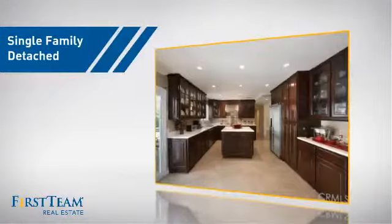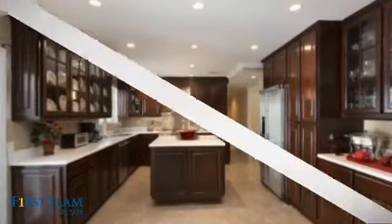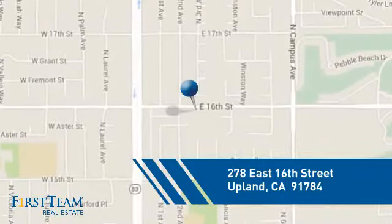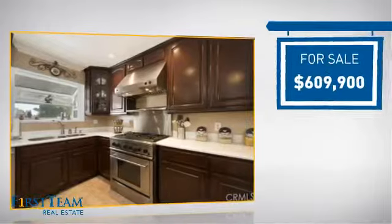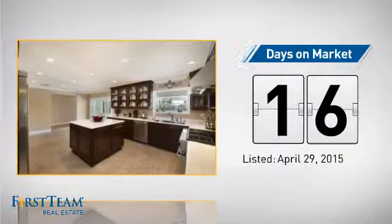This detached home is a great choice for families who want the privacy of their very own lot, and it's located in this area. Currently listed at just over $600,000, it's been on the market since April.